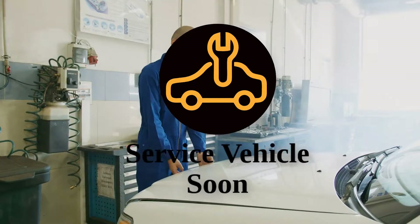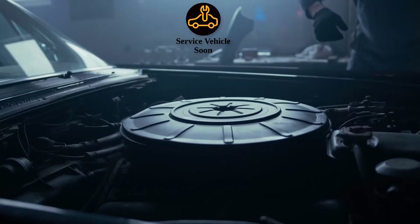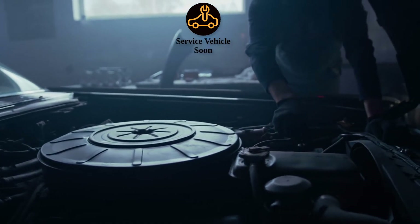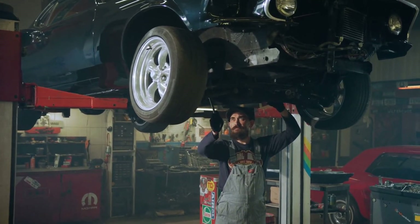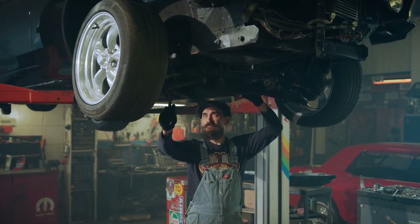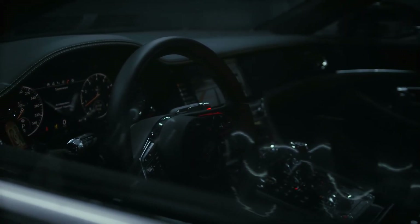Service vehicle soon light: This light indicates that your car needs scheduled maintenance. It's a reminder to keep your vehicle in top shape to avoid future problems. Regular maintenance and paying attention to these warnings can prevent small problems from becoming big, costly repairs. So keep an eye on your dashboard and drive safe.